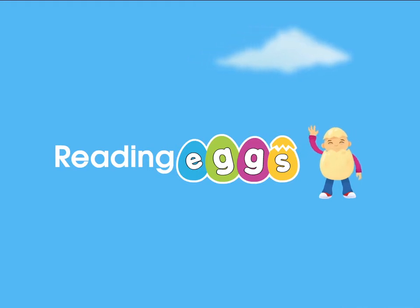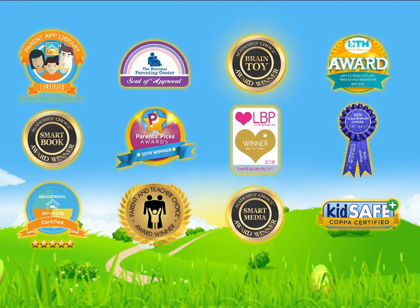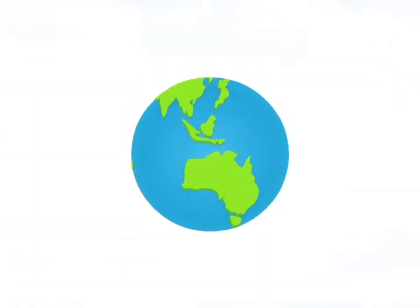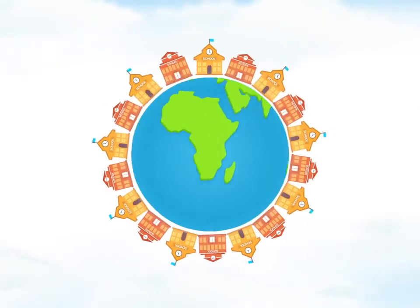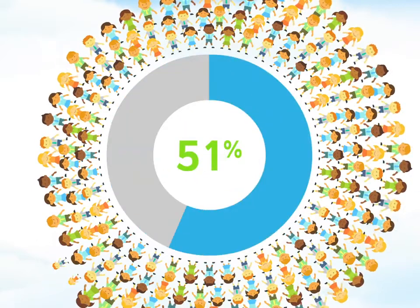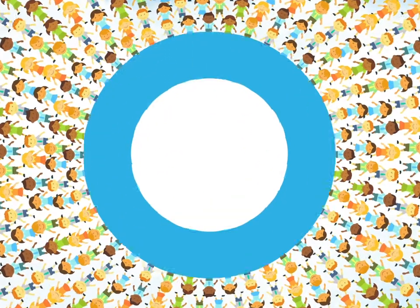Reading Eggs is the multi-award winning program where your child will learn to read, and it's proven to work. Used and trusted by more than 12,000 schools and 10 million children worldwide, 91% of parents report a noticeable improvement in their child's reading skills.